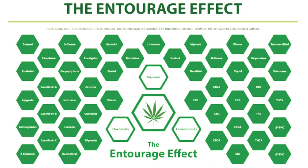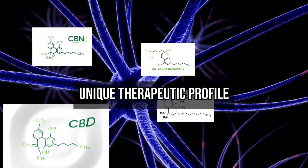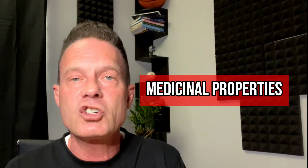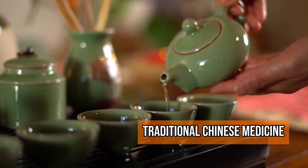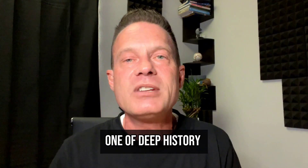Like the number one terp on the list and the other major terpenes, alpha-pinene plays a major role in the entourage effect — that synergistic relationship between terpenes, cannabinoids, and the human endocannabinoid system. When present with cannabinoids, alpha-pinene can modulate and enhance certain effects, offering a unique therapeutic profile to the strains it manifests in. Across many diverse cultures, alpha-pinene-rich plants have been utilized for their medicinal properties for centuries, from traditional Chinese medicine to European herbal remedies.